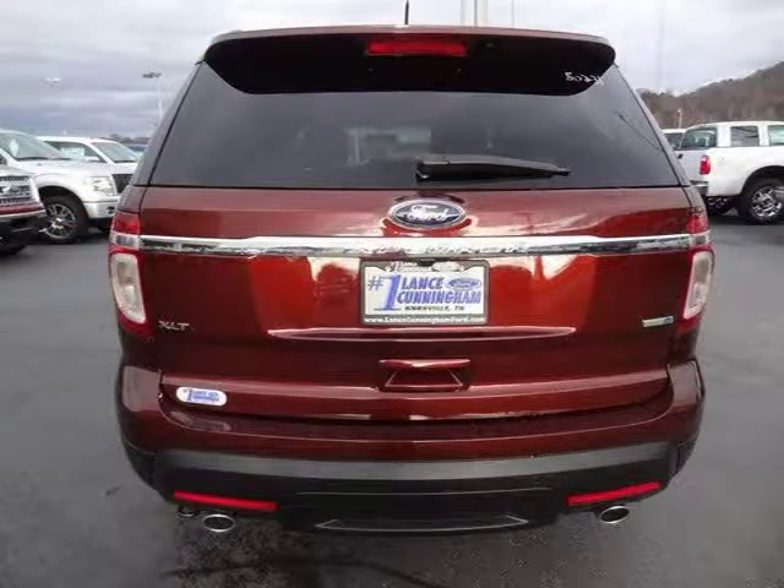For more information on this great 4-Door Sport Utility, please click the link below. Thank you.